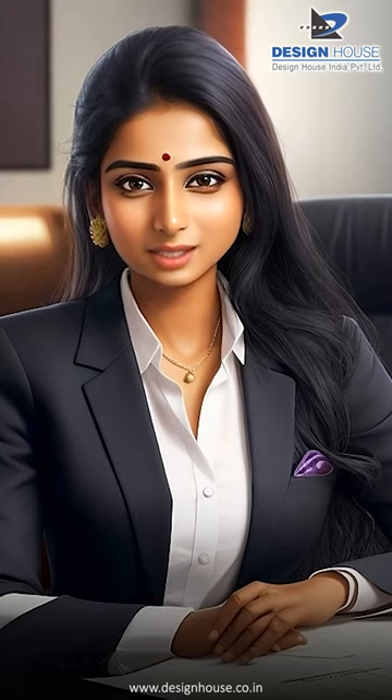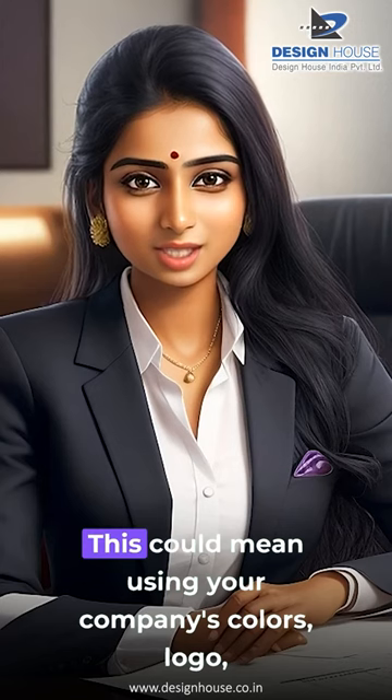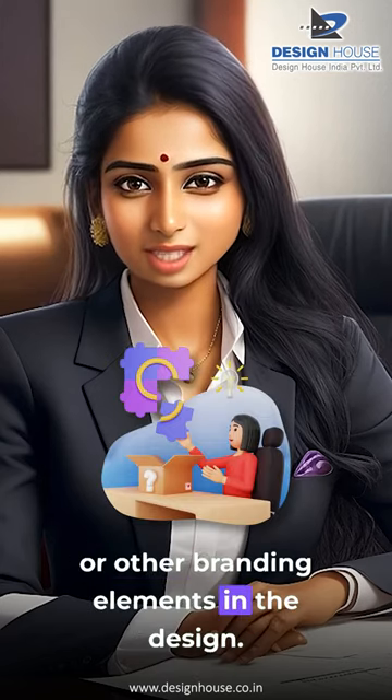Incorporate your company's identity. Your office should reflect your company's culture and values. This could mean using your company's colors, logo, or other branding elements in the design.